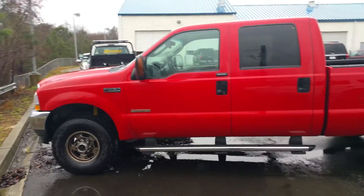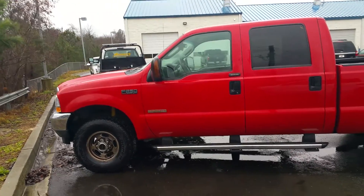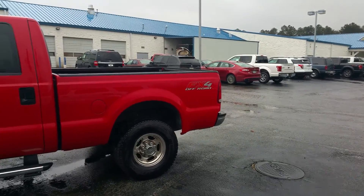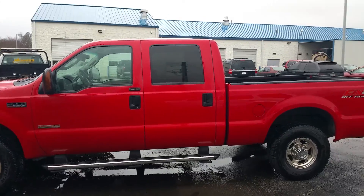Hey Will, this is Adrian Moore at Loganville Ford. Here's that 2004 F-250 Super Diesel with the off-road FX4 package — ready to go. As I said, we're just waiting on one part to come in, which is that ABS module.